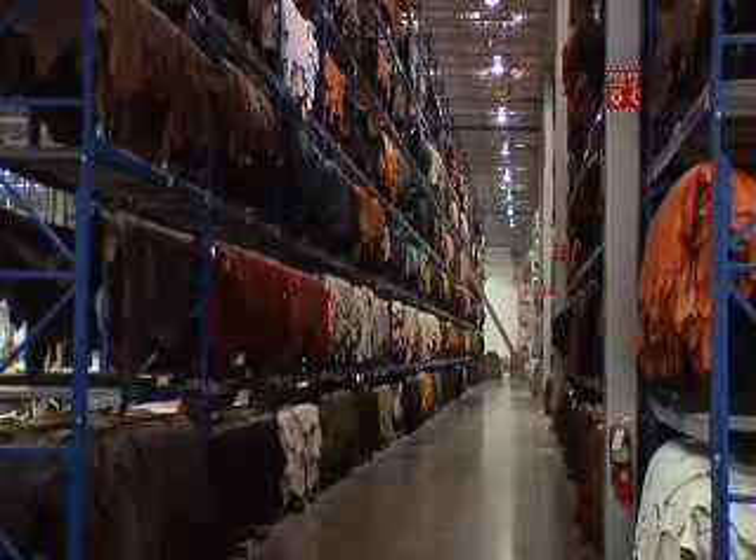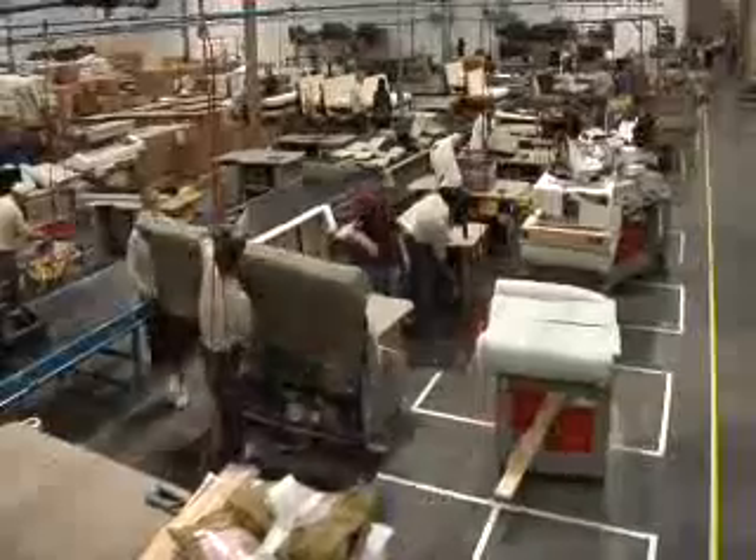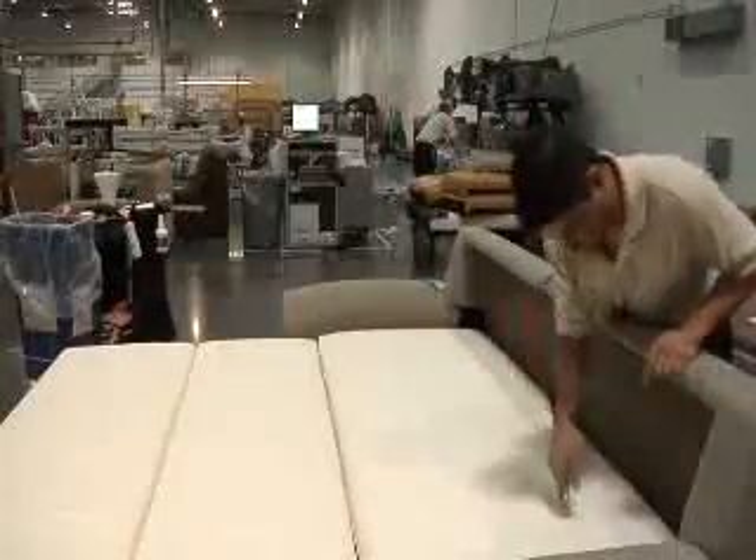We're kind of alone in that capability. There aren't a lot of manufacturers in the industry that are able to provide the consumer the chance to customize the product really any way they want and still have it in their home in 30 days.